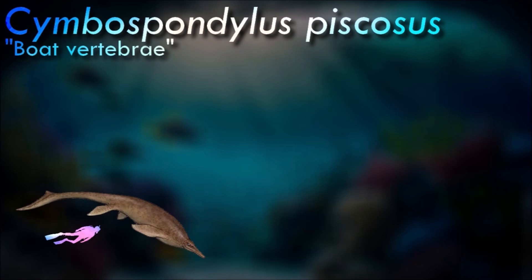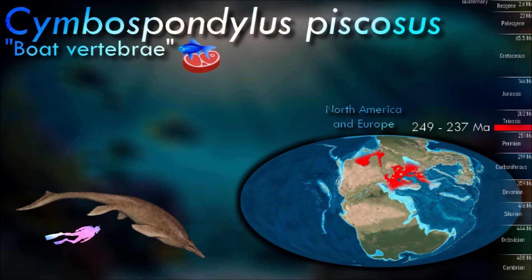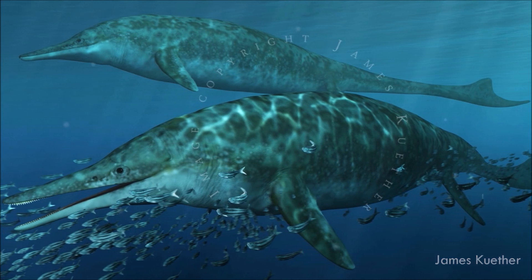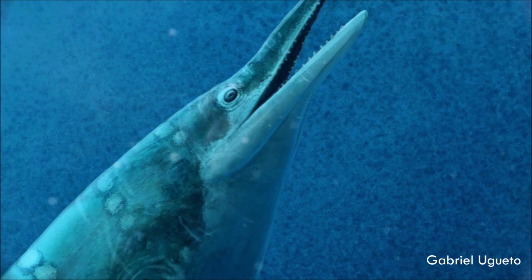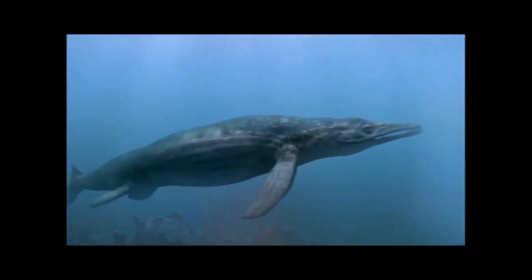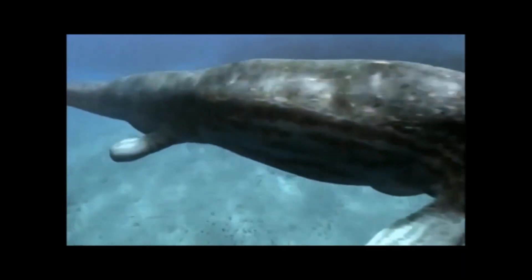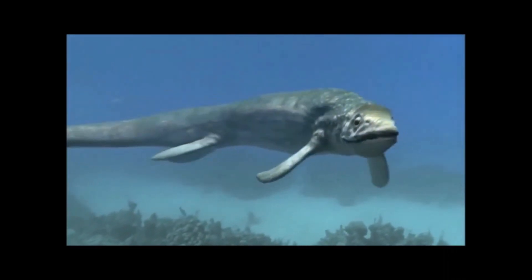Of particular interest is the rapid increase in body size undergone by ichthyosaurs early in their evolutionary history. Ichthyosaurs evolved from small ancestors such as Cartorhynchus to giant forms like Cymbospondylus in the span of only 2.5 million years. This ichthyosaur had a streamlined body with a long snout, numerous sharp teeth, and a powerful tail for propulsion. Its limbs were modified into paddle-like structures, enabling it to swim efficiently. It is believed to have been a piscivorous predator, its sharp teeth ideal for catching and gripping slippery prey.